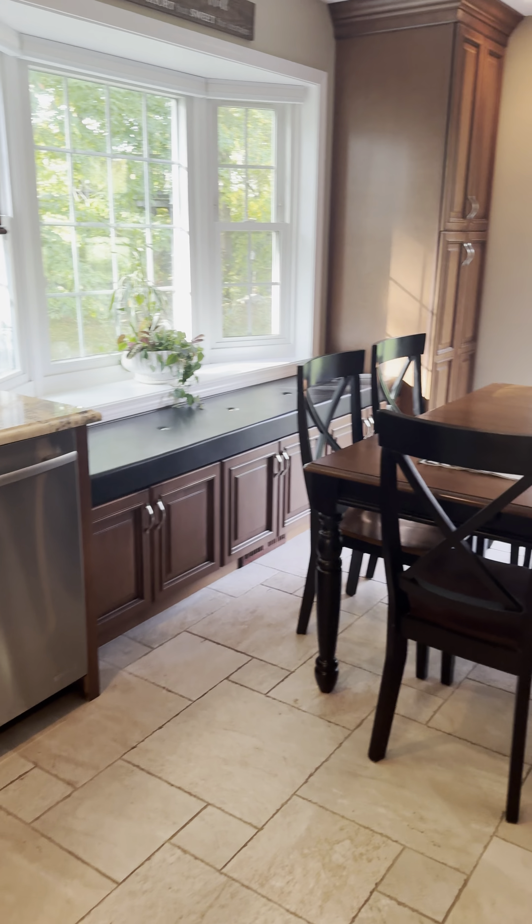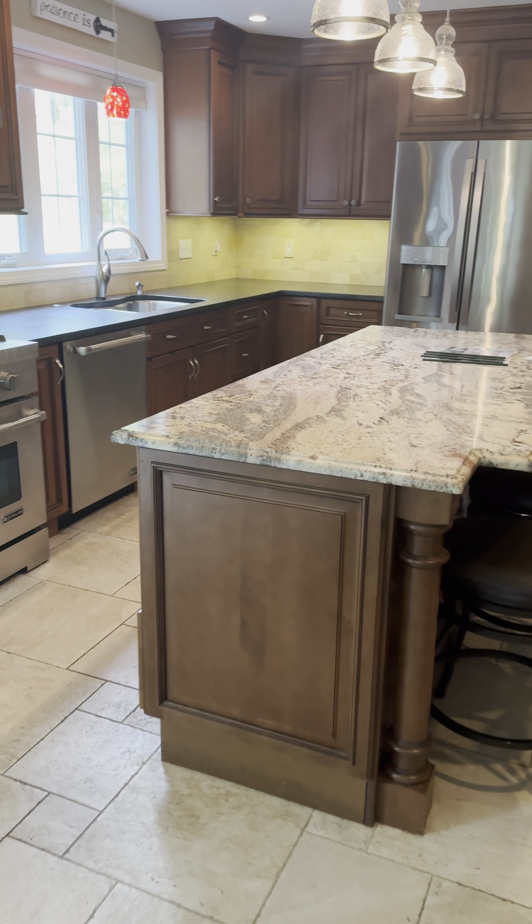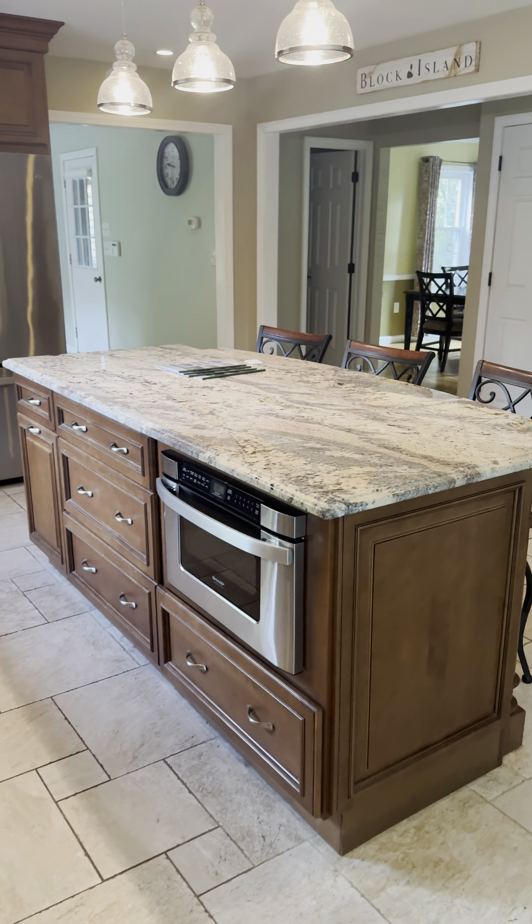Moving to the kitchen, this will be a dream for any chef, featuring a Jenn-Air 6-burner stove and grill, double oven, hood system, and beverage bar with a mini fridge — an extra touch of convenience.